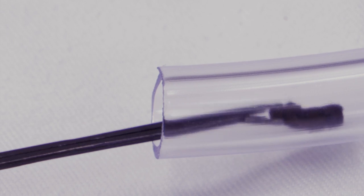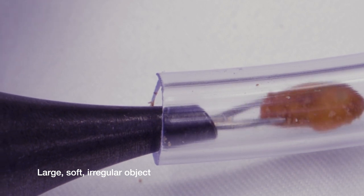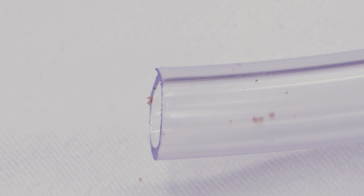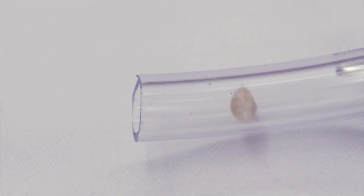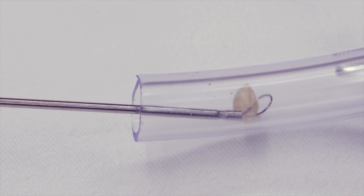After successfully removing the foreign body, you'll want to assess to make sure the tympanic membrane is intact. If there's significant canal irritation, trauma, or the tympanic membrane is not intact, you'll want the patient to follow up in clinic after a short course of topical drops with antibiotics plus or minus steroid, and an audiogram down the road. Additional follow-up can be on an as-needed basis.